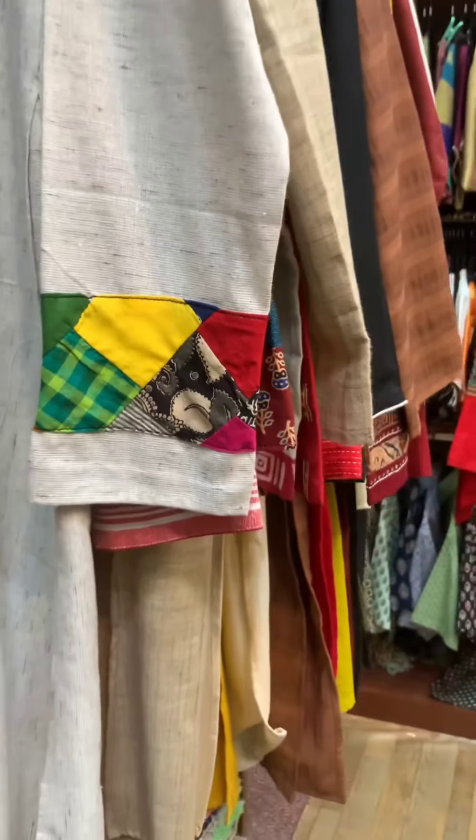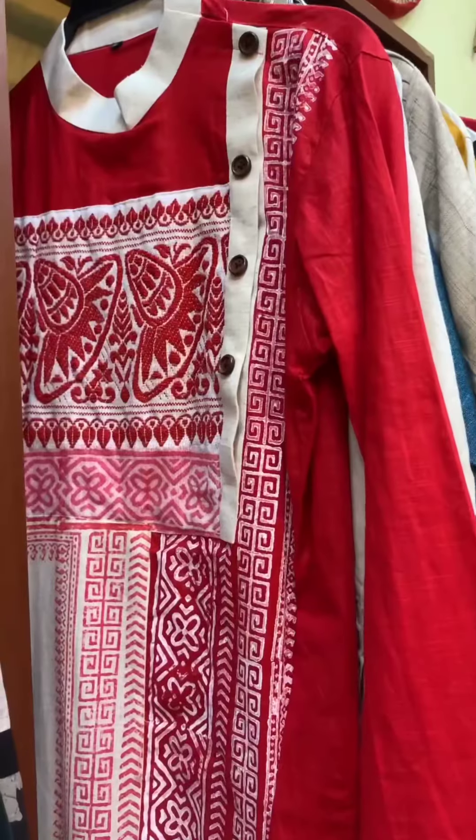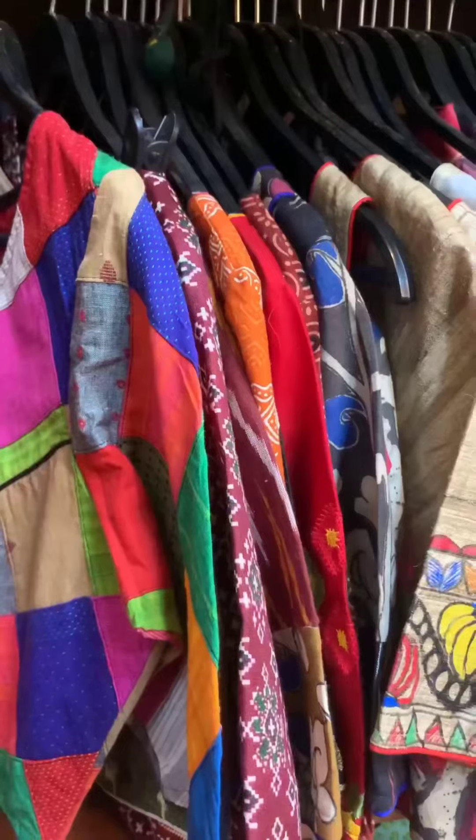We also have men's long kurtas that are hand painted and come in different designs. Moving on to blouses, those are very uniquely designed.